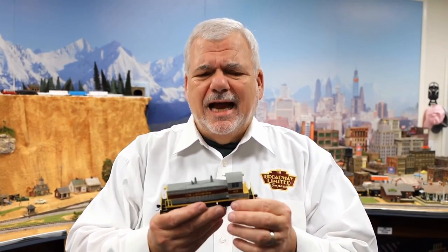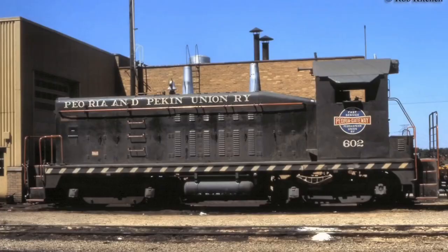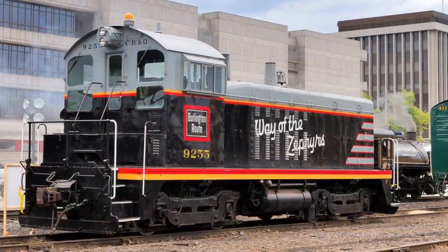Let's get started with the Paragon 4, Rolling Thunder, Added Capacitance, EMD NW2 and SW7 switchers in HO scale. These were built from 1939 to 1951 and I think there were over 1,600 of them built. Many, many railroads had them.